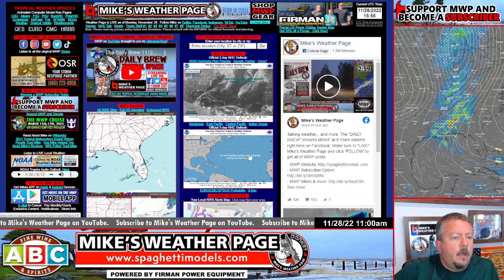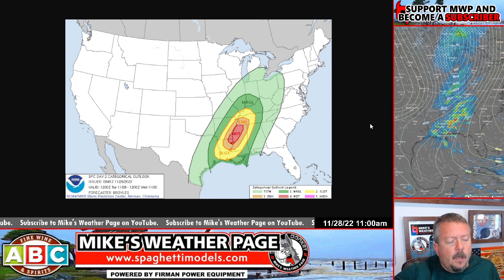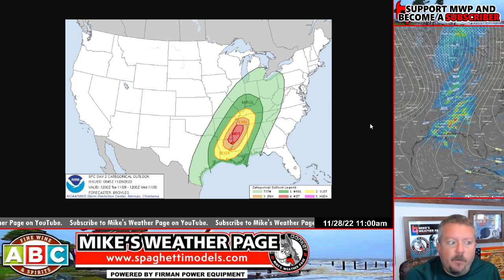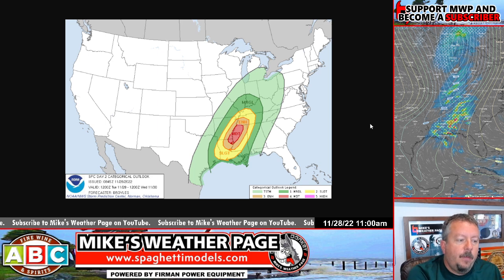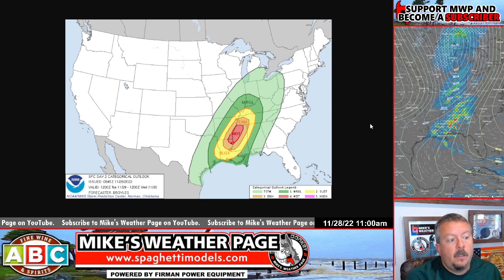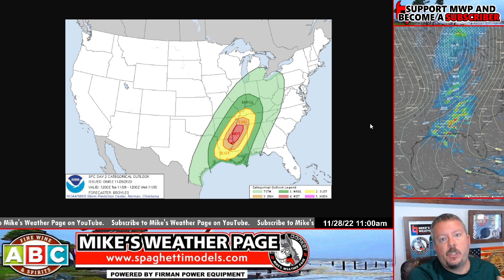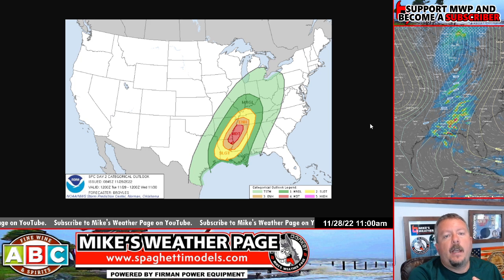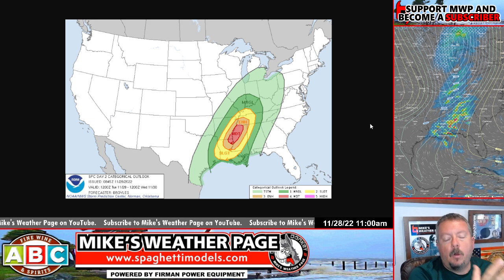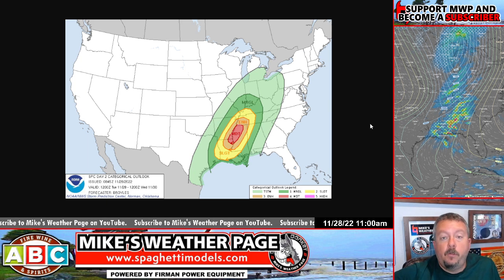Let me show you everything that's cooking here for tomorrow. These are going to get updated a little bit as we get closer. The SPC, Storm Prediction Center, generally tweaks these maps, but this is a pretty good guideline of what's happening. The areas in dark green into the yellow, orange, and red definitely need to pay attention. These are the highest likelihood of supercells developing. We have a very strong cold front coming down that is actually pushing in some cool air, pulling up some warm gulf moisture, creating an environment that can produce these tornadoes.